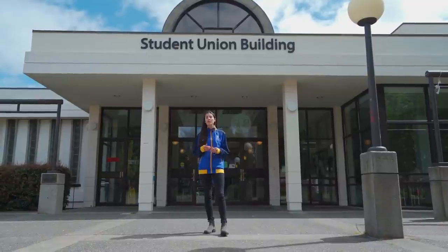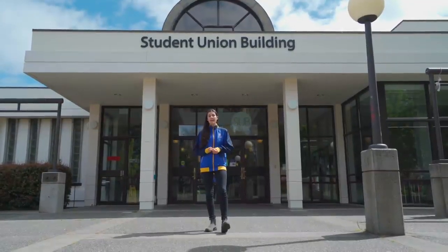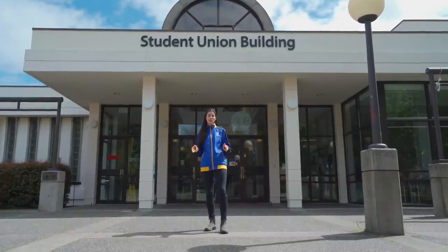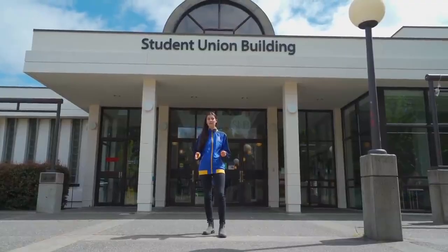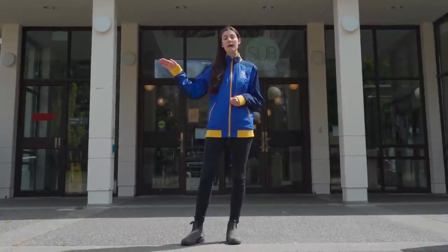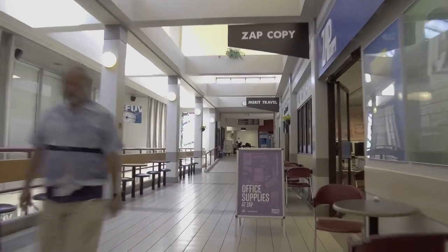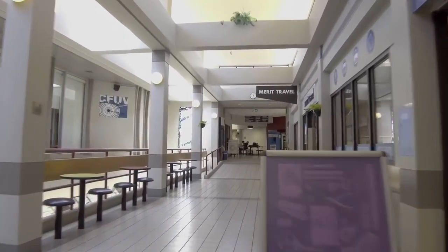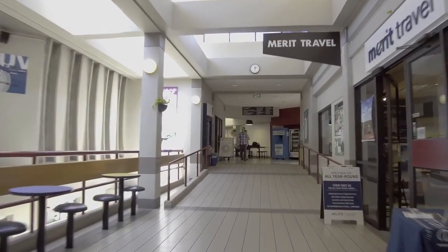There are also a couple of places in the SUB worth checking out. First, there's SUBTEXT — our campus used bookstore where you can buy and sell used books. If you're trying to get rid of old textbooks, you can use the campus buyback program at the campus bookstore. Next door to SUBTEXT is Zap Copy, where you can get school supplies and the cheapest printing on campus.